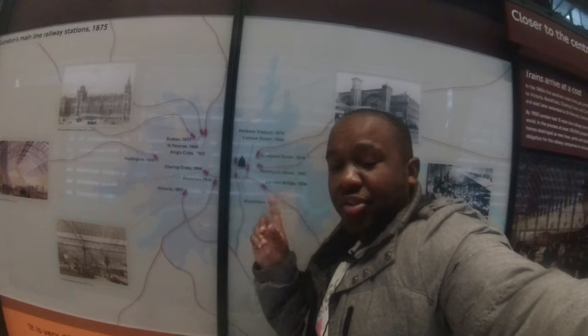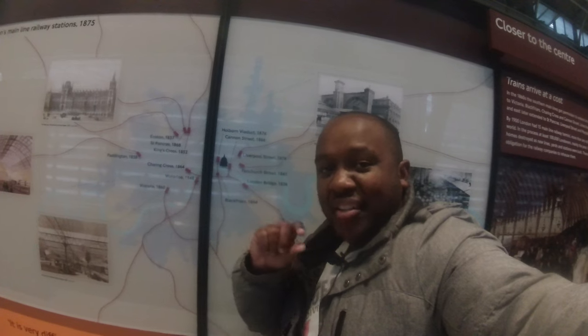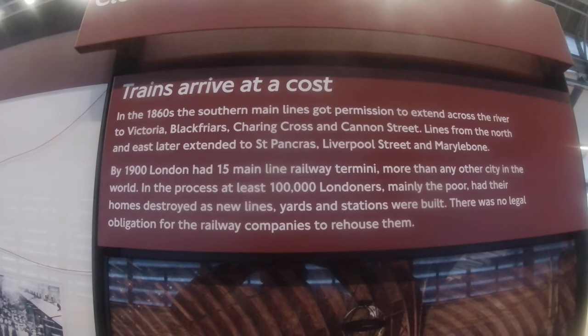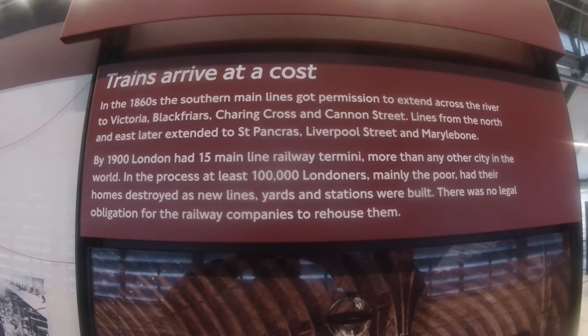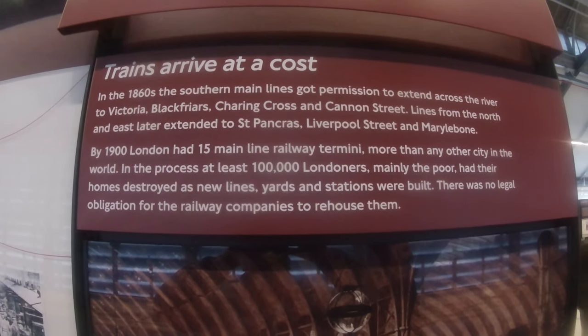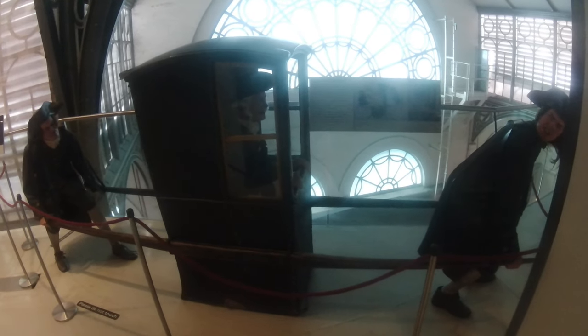Behind me is a map of London's mainline train stations — the termini for different main lines across the country. These stations were crucial because they connected London to the rest of the country much more quickly, especially during the Victorian era after the invention of steam engines. This allowed people to get from city to coast and to the ports. It did come at a cost — many poor people had their homes and land destroyed. London has around 14 to 15 mainline railway termini scattered around the city.